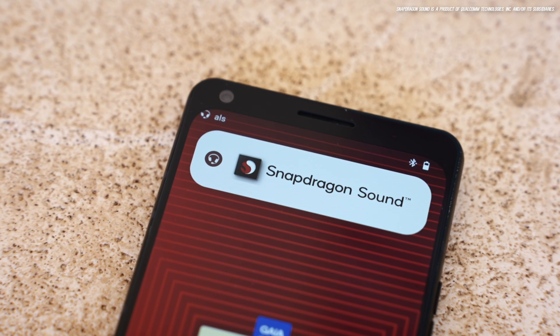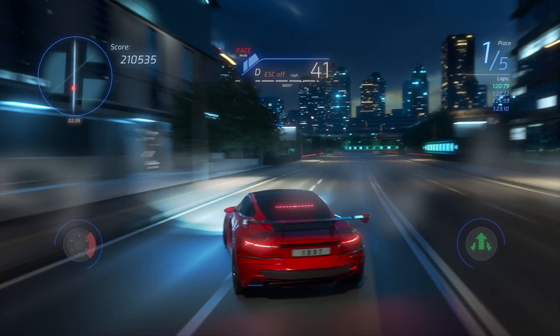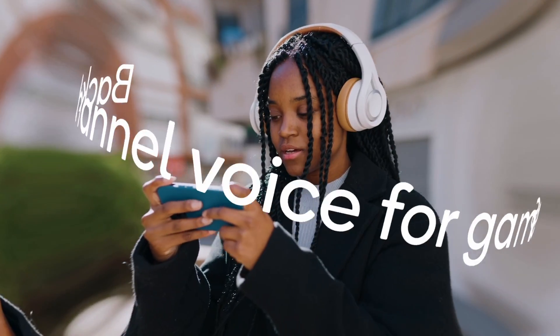Snapdragon Sound can also process in Dolby Atmos, which is great. But I can't wait to try gaming with spatial audio with true wireless earbuds. Normally that wouldn't be a move for gamers, but with almost 50% improvement in latency over the last generation at 48 milliseconds, with a voice back channel for in-game chat, this could really win some gamers over.